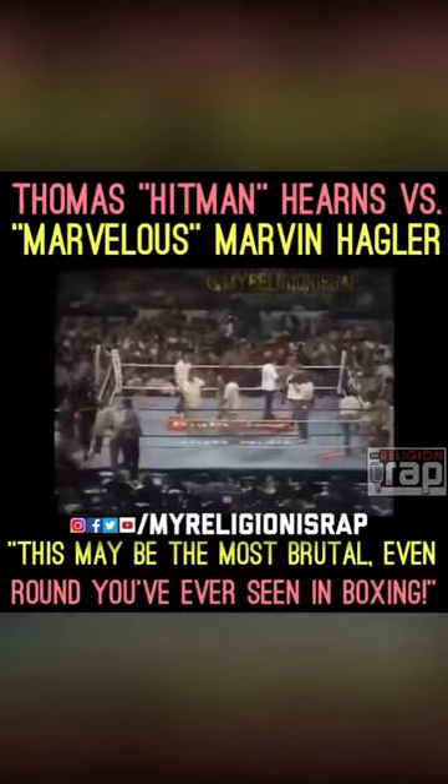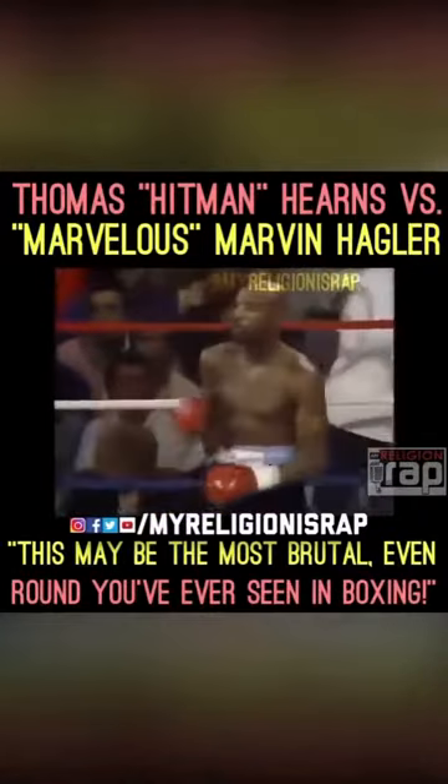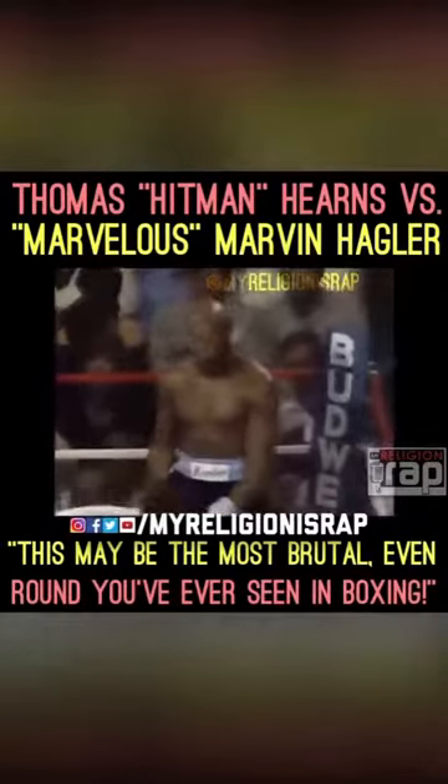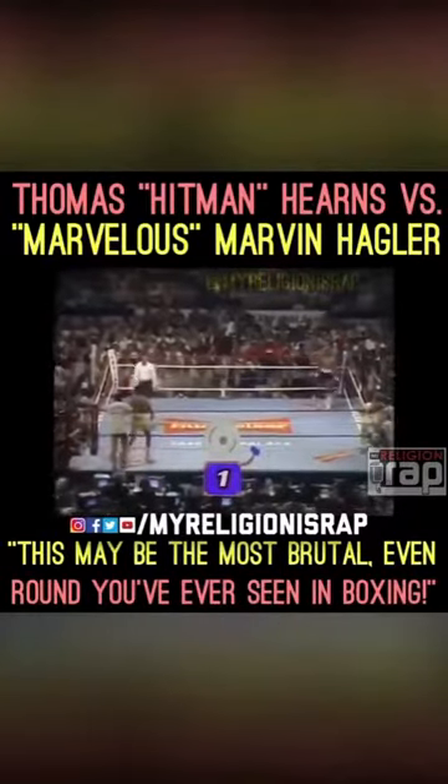As Ray said, Tommy Hearns usually likes to establish dominance early. The early rounds could really dictate how this fight will go. The first round is the key round.